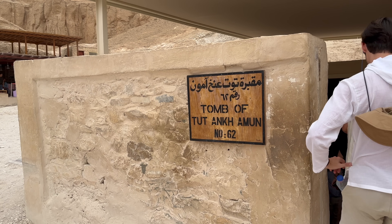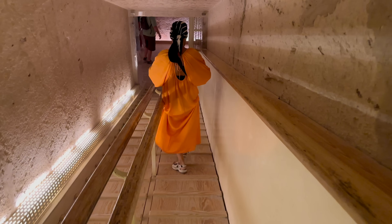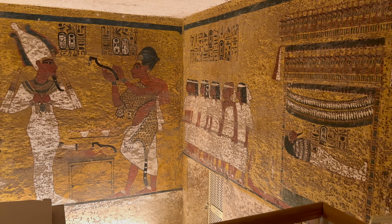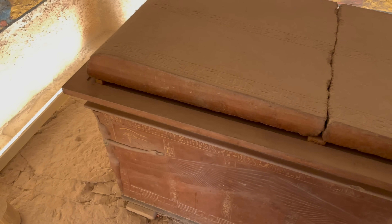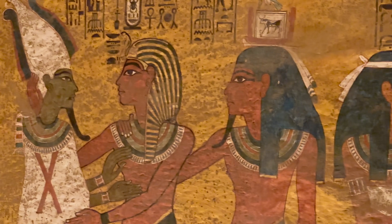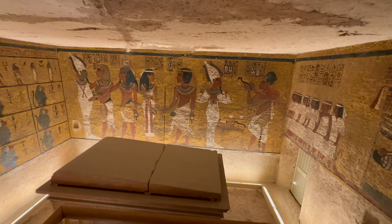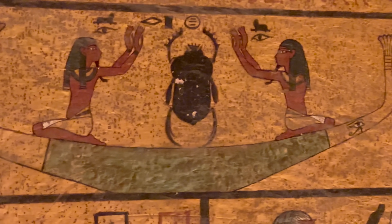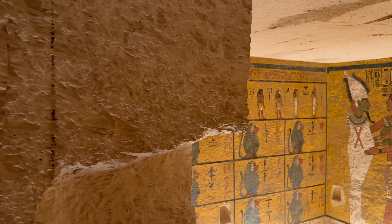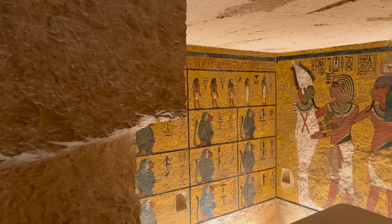Not far from the tomb of Seti is the burial place of Tutankhamun, who reigned Egypt between 1334 and 1325 BC. As you can see, it's much smaller and less extensively decorated than other Egyptian royal tombs of its time. However, unlike the other tombs in the valley, the mummy of the tomb's owner Tutankhamun is still on display in the tomb. And whilst I do have some footage of the mummy, I decided not to include it in this film, just as a sign of respect.